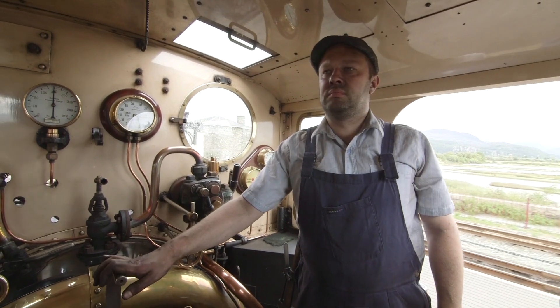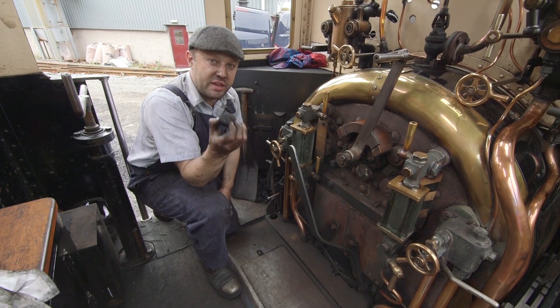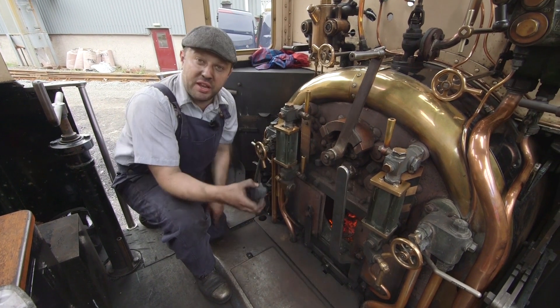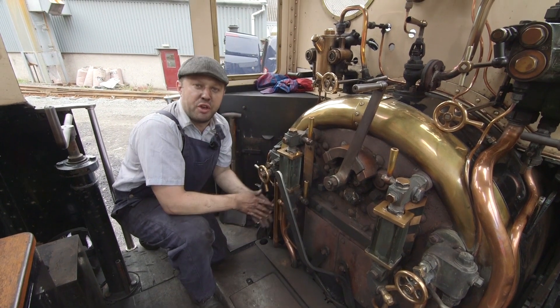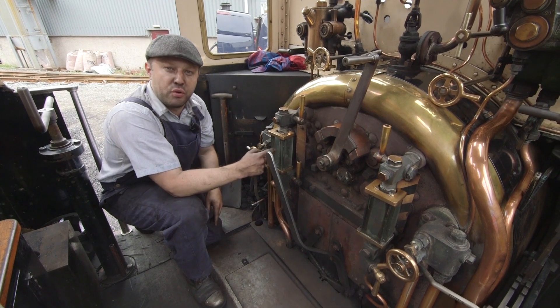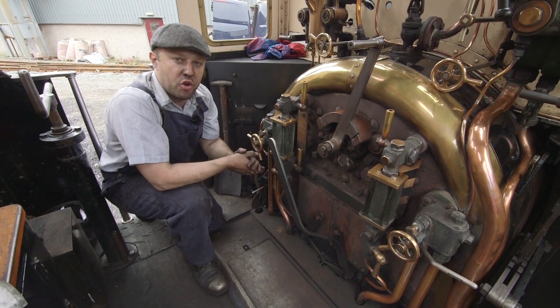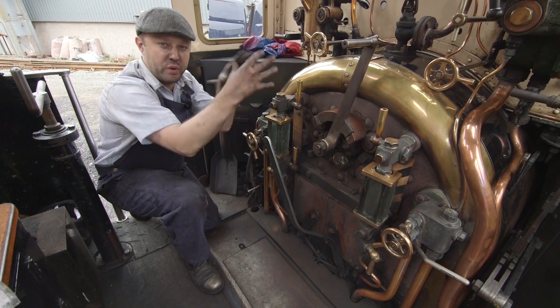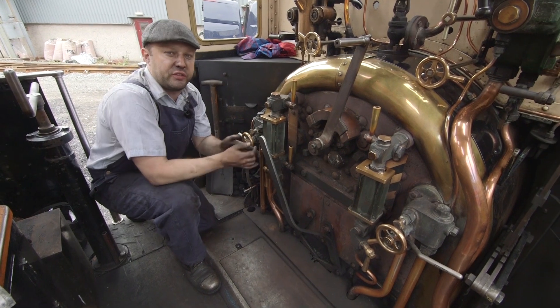Ian, please can you tell us how coal makes the train go? So, this is the coal we burn on our steam engine. Put it in the fire, and we burn it, and that creates lots and lots of heat, and that heat we use to boil this water. It's just like boiling your kettle at home — it makes the steam come out the top, but we capture that steam and we send it to the front of the steam loco.